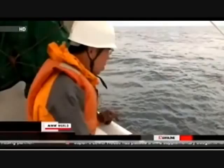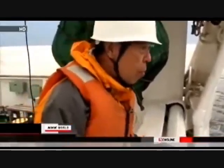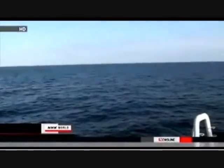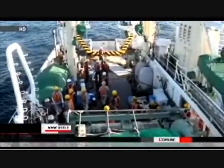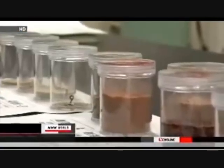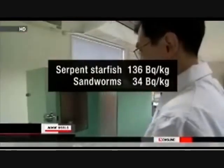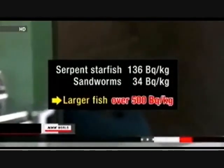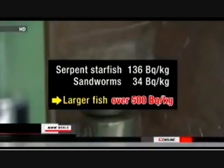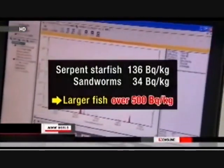Professor Takashi Ishimaru of Tokyo University of Marine Science and Technology studies marine biology and has looked at fish off Fukushima. The fish eat sandworms and starfish near the sea floor that are contaminated by radioactive substances. Ishimaru conducted his first survey in the area four months ago and found low levels of cesium in serpent starfish and sandworms. Larger fish eat those creatures, and the concentration of radioactive substances rises tenfold inside the fish, exceeding the legal limit of 500 becquerels per kilogram.